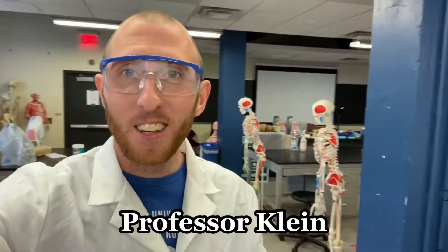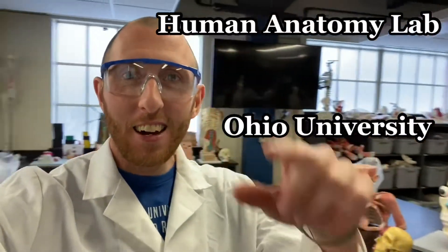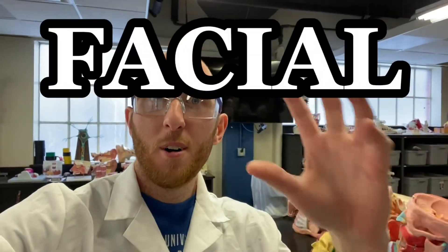All right, hey everybody, this is Professor Klein back in the human anatomy lab at Ohio University. Today I'm bringing you a video on the facial muscles.